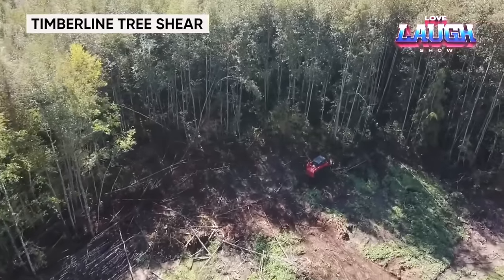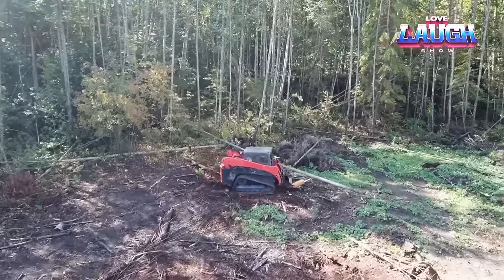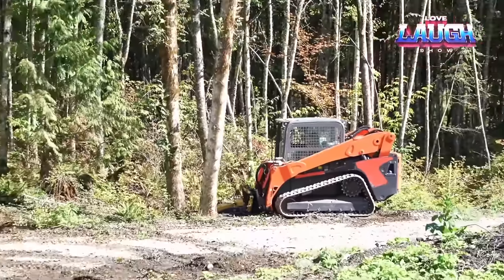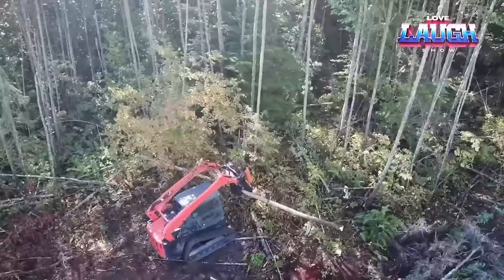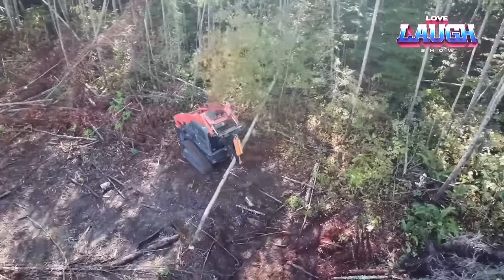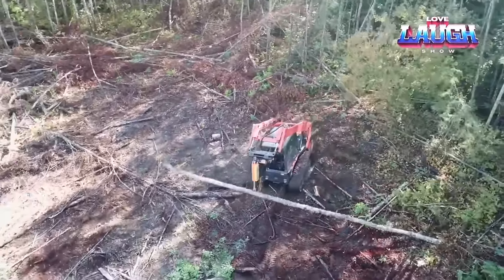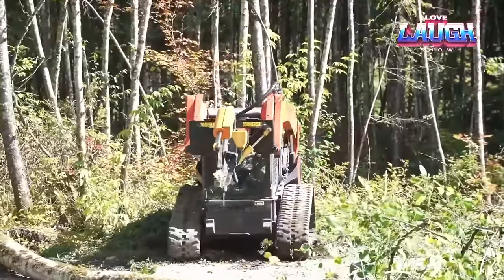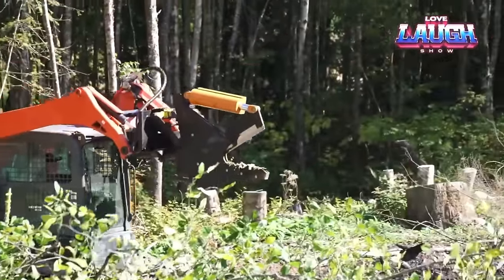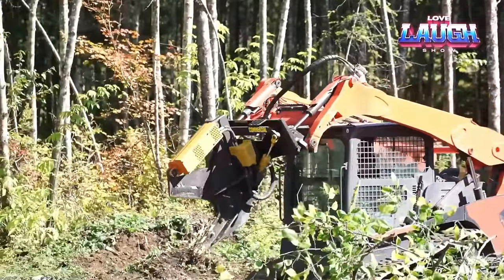Say goodbye to the struggle of clearing unruly trees and welcome the Timberline Tree Shear, your ultimate land-clearing companion. With the ability to effortlessly cut through trees up to 14 inches in diameter, this machine is a time- and labor-saving powerhouse. Mount it onto your skid steer, excavator, or backhoe, and let its hydraulic power and unique jaw design deliver clean, precise cuts. The Timberline isn't just a cutter — it transforms into a versatile grapple with a 110-degree hydraulic rotation, allowing for easy and efficient tree placement.